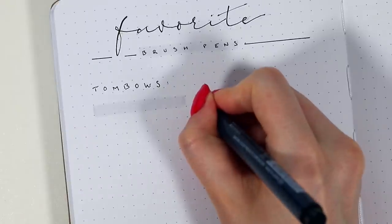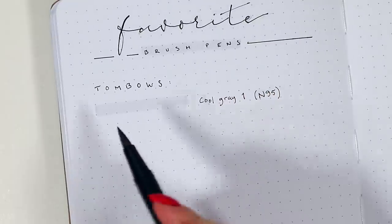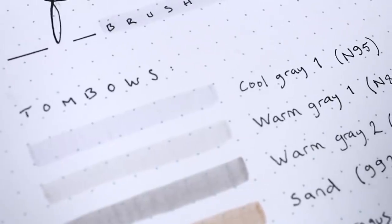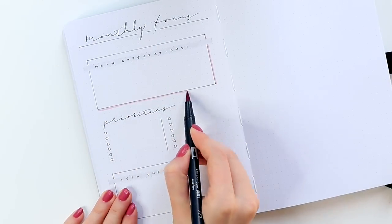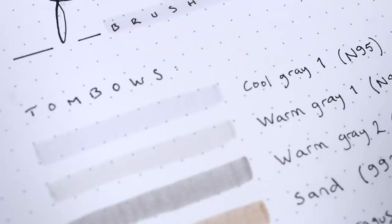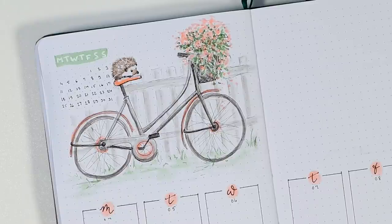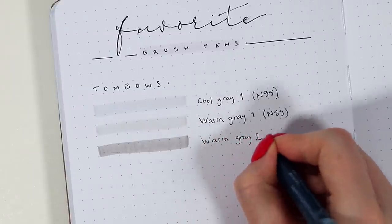They're not the cheapest ones, but I think the color selection and the quality of these pens is worth it. The first colors I would personally recommend for everyone are the light gray tones, which are the cool gray one and warm gray one. These are hands down my two most used brush pens. I use them in almost all of my monthly themes to complement the other colors, and they create such a pretty and sophisticated look just on their own too. The only difference between these is just the undertone, and I usually choose one based on the other colors I'm using. I also often use these in my illustrations, because they are just such good basic colors to use anywhere. If you want to go one step darker, I really like my warm gray two as well, which also looks really nice just on its own.